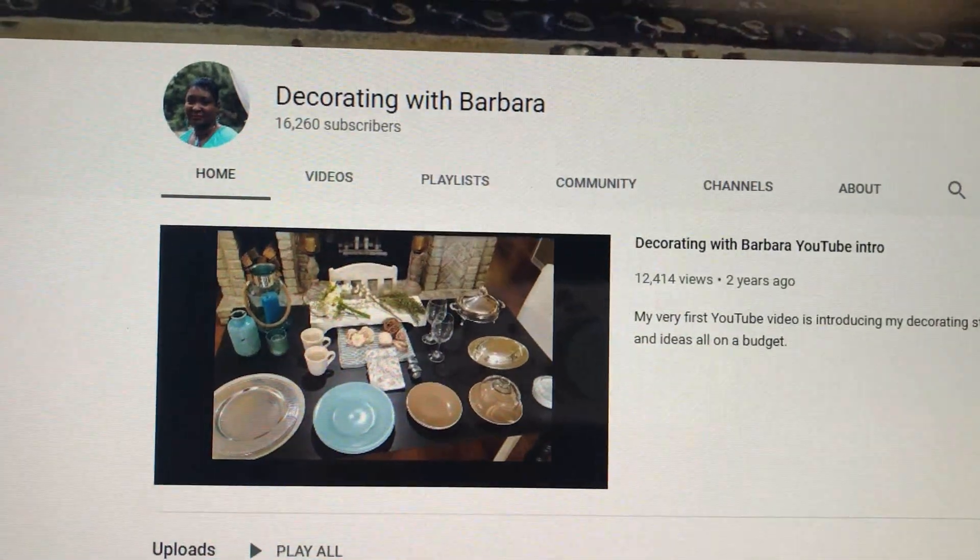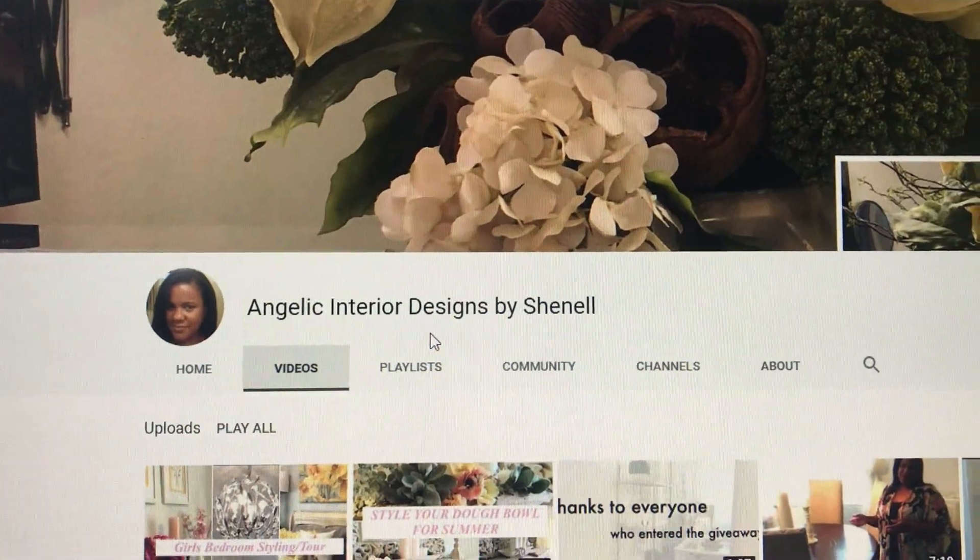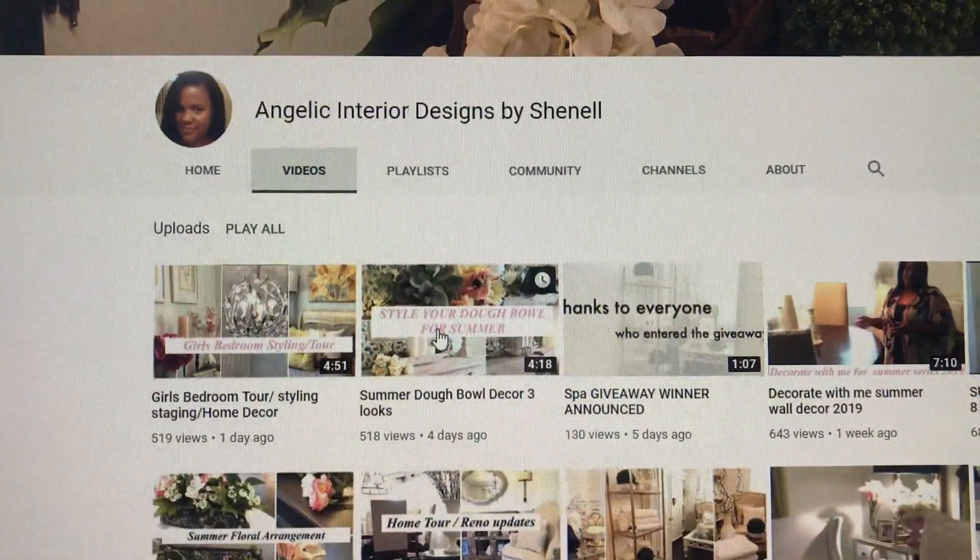I'm also going to be doing this video in collaboration with two of my YouTube friends — one being Decorated with Barbara, who I've collaborated with several times, and the other is Angelic Interior Designs by Chanel. They're going to be giving you some additional ideas of how you can decorate your outdoor spaces for this summer. I will link their videos down below in the description box, so after you watch my video you can go ahead and watch their videos as well. Let's get into this video and let me show you how I decorated my front porch for summer 2019.